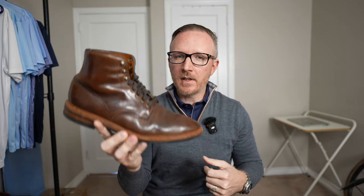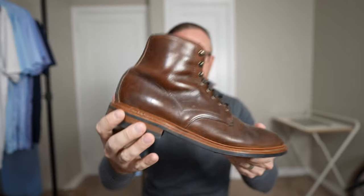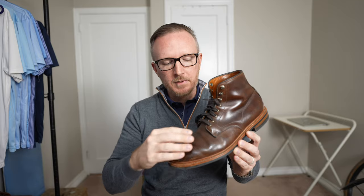I've had the Allen Edmonds Higgins Mill for about eight years. Both boots have been re-heeled once and re-soled once — essentially re-heeled twice, because when they do a full re-sole they have to replace the stacked heel. I've said a number of times that this is one of the best shoe or boot purchases I've made in my entire life.